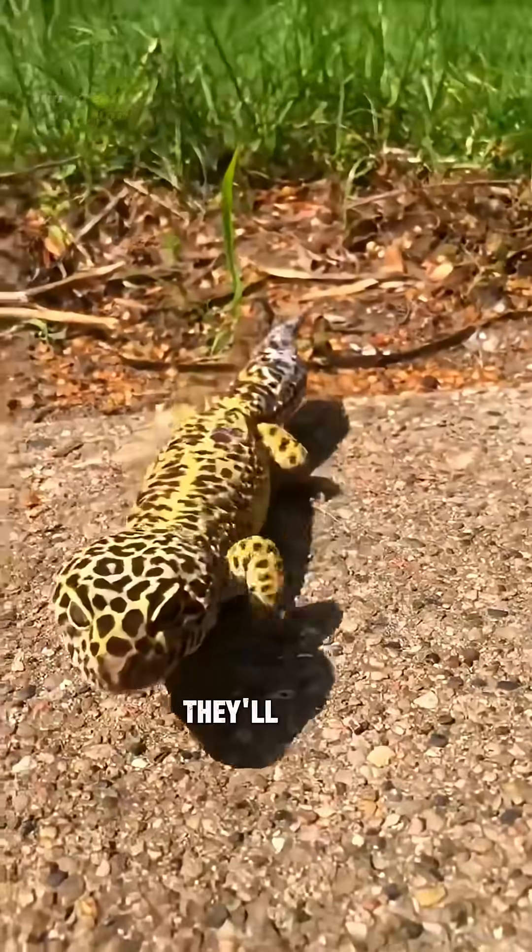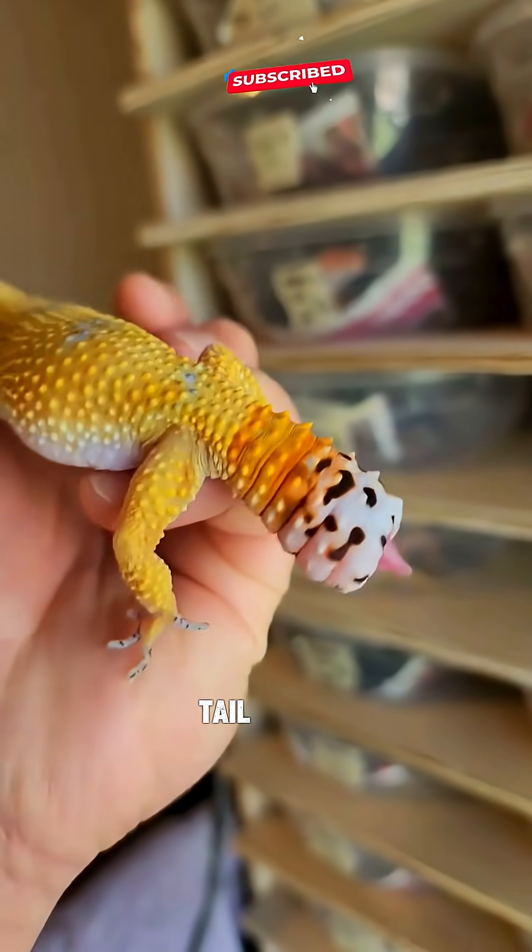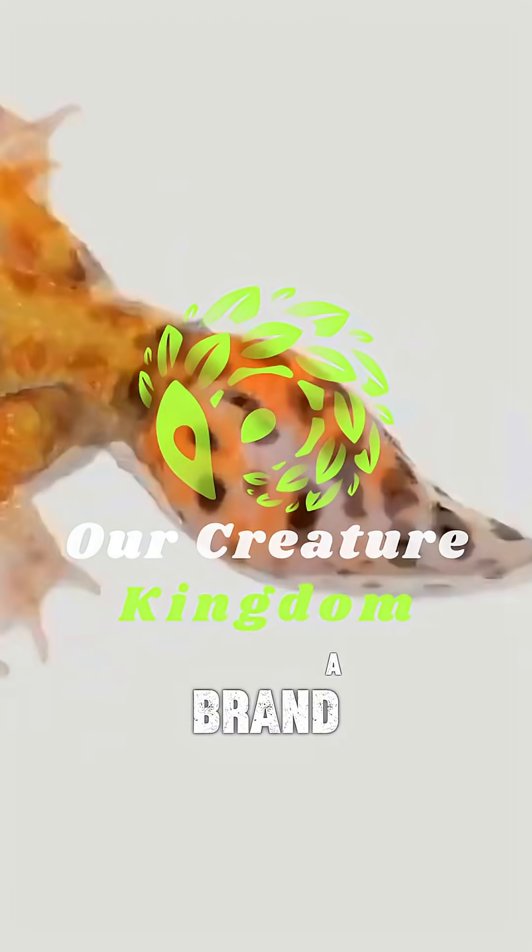Not only that, if threatened, they'll drop that tail completely to distract predators. The detached tail keeps twitching on the ground while the gecko escapes. Then, over time, it grows a brand new one.